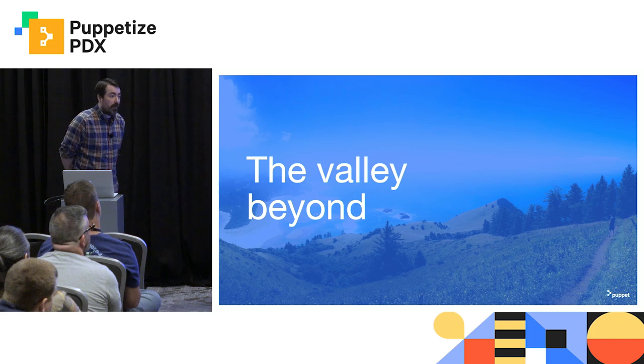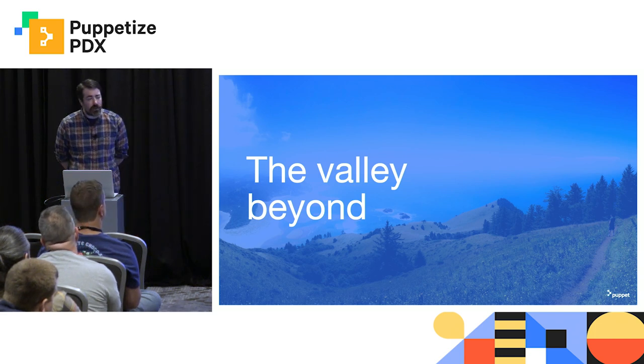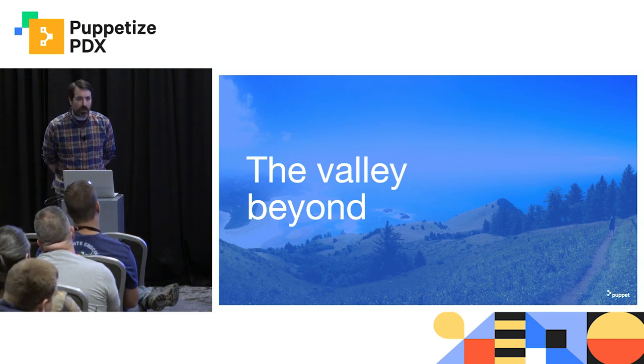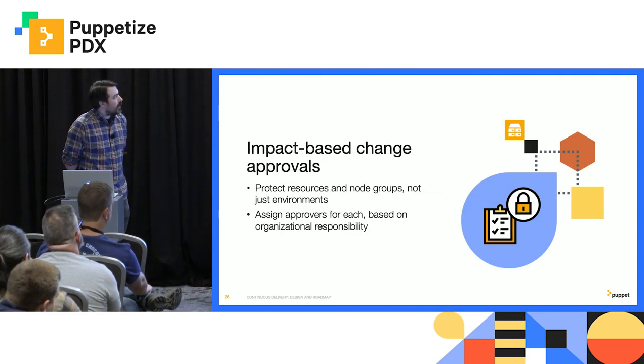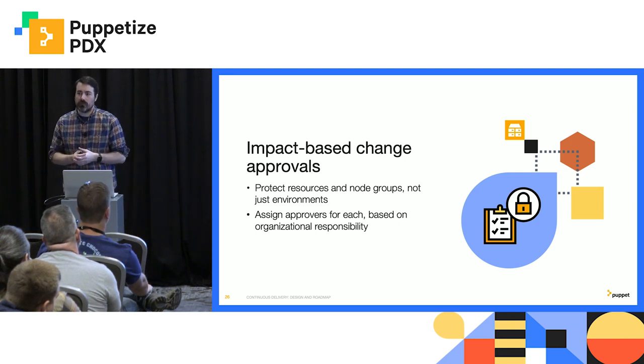So that's what's in 3.0. I'm really excited about this release. We started planning this about three to four months ago, and the engineering team has been full steam ahead on it. It has been really incredible to see it come together. But what comes after? One of the things that I'm really thinking about is this idea of impact-based change approvals.